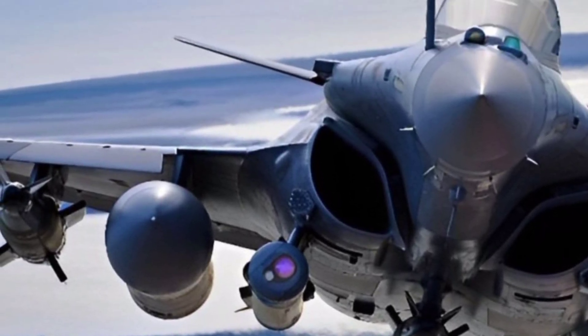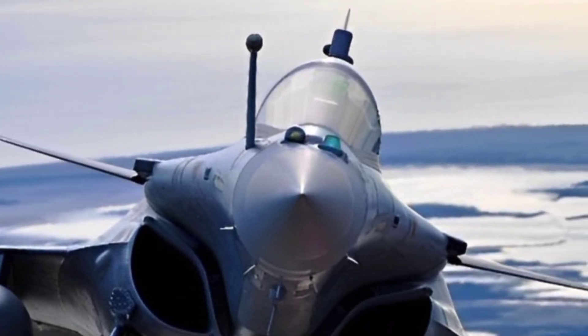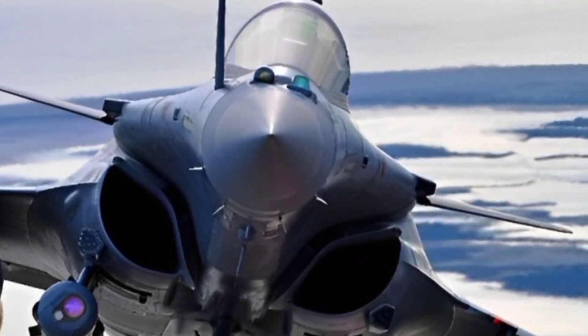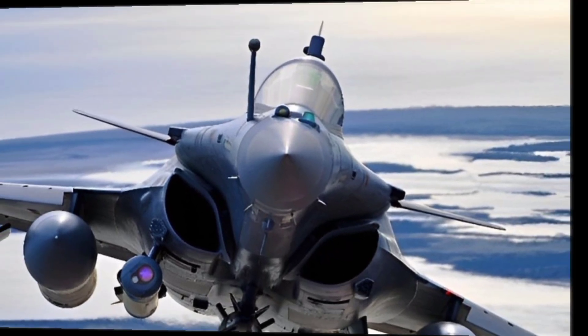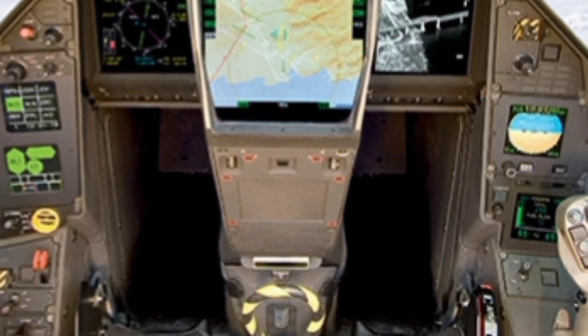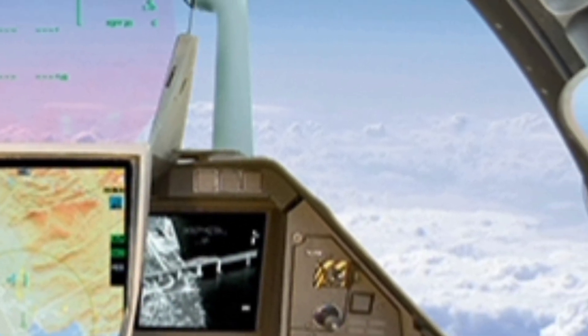Another standout feature is the aircraft's propulsion system. The Rafale is powered by two Snecma M88 engines that deliver an outstanding thrust-to-weight ratio and fuel efficiency. In the 2026 update, the engines have been fine-tuned to provide better thrust vectoring and improved performance at both supersonic and subsonic speeds.